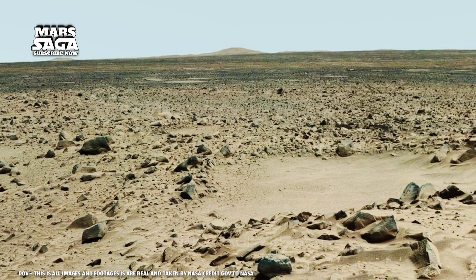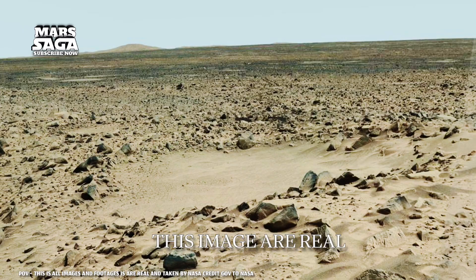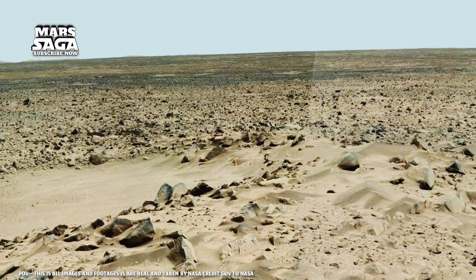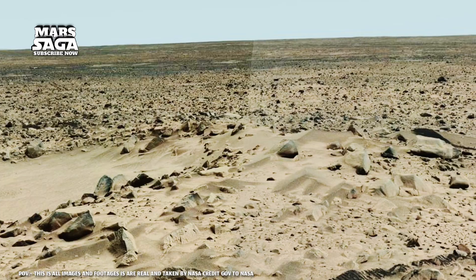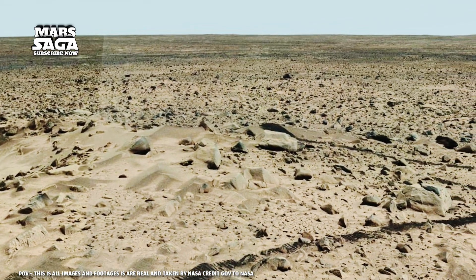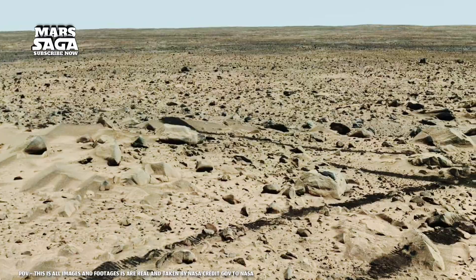What you're looking at right now isn't just a barren wasteland. It's a monument carved by time itself. These shattered slabs, these layered rocks, these silent ridges — they are the timeless guardians of a planet that once breathed, burned, and maybe even bloomed with life.